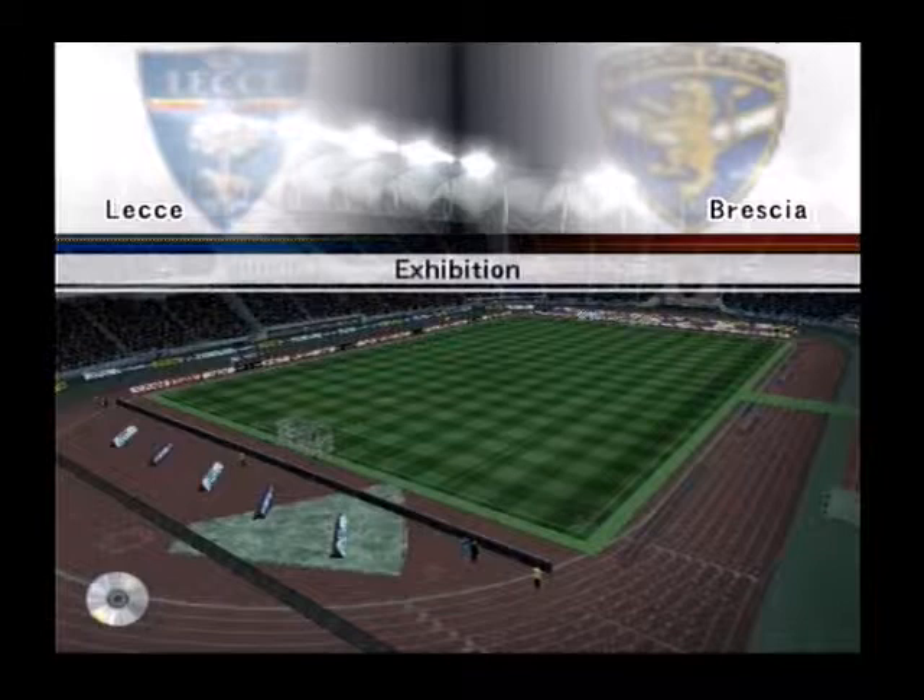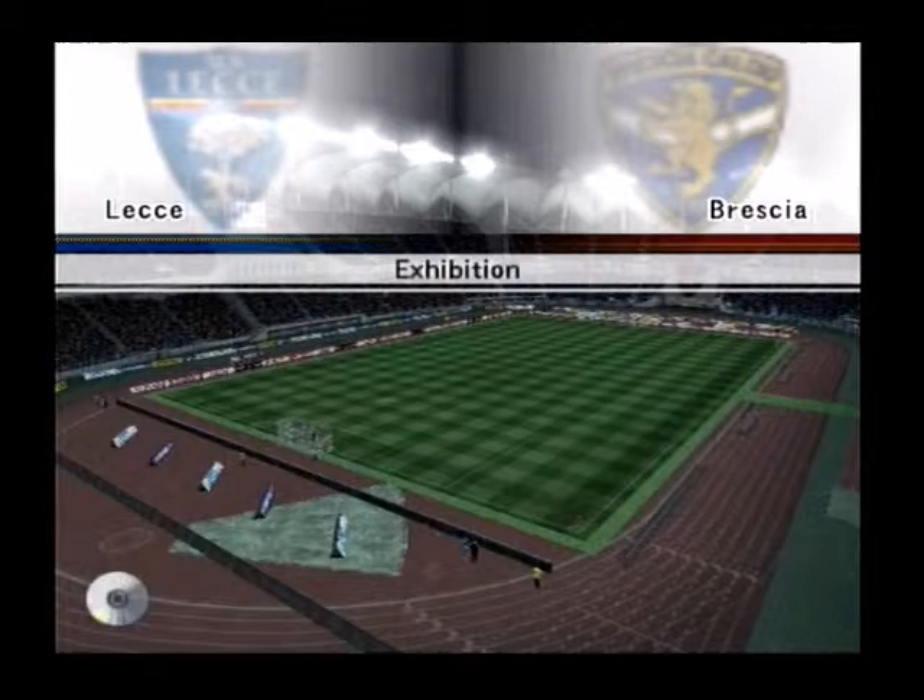A warm welcome to football fans wherever you are. My name is Peter Brackley. It's an exhibition match, Lecce versus Brescia. A great pleasure to welcome Trevor Brooking, who will provide expert analysis on the game. Thanks for the introduction, Peter, and hello viewers.